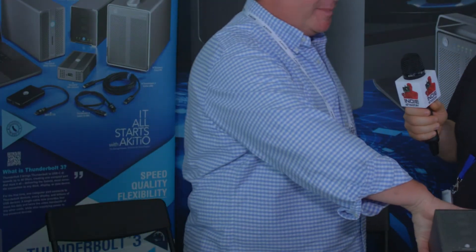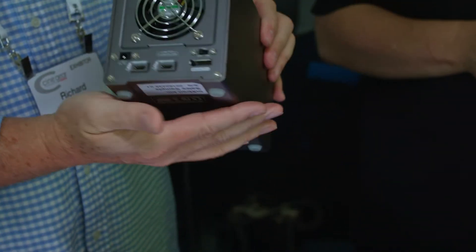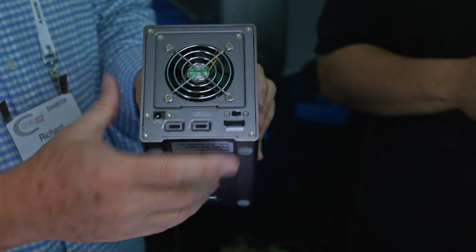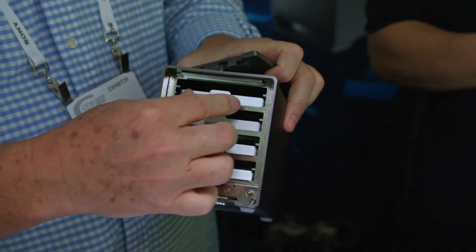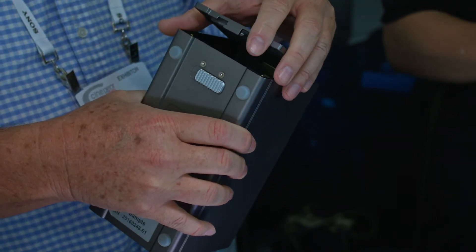You guys have started with every incarnation of Thunderbolt and now we're up to three. Let's talk about some of these. This is our Quad Mini — it's a four-bay, pretty simple, four-bay Thunderbolt. It's got four little sleds and it's for 2.5-inch drives. You can put SSDs or hard drives, whatever you like. It's a software RAID unit. A lot of people prefer hardware RAID, but we think software RAID is probably the better way to go.